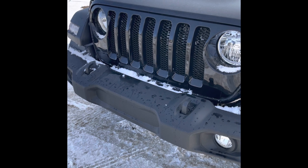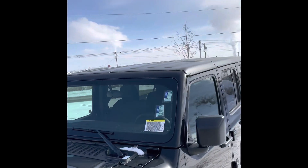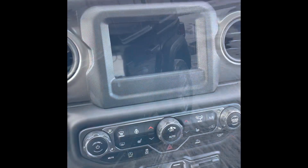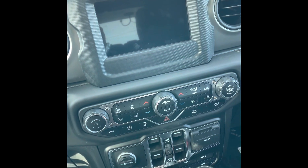Two of my favorite things about this Wrangler are this black glossy grille and this amazing beautiful hard top. You also get the 7.4 inch touchscreen, which comes with a heated steering wheel and heated seats.